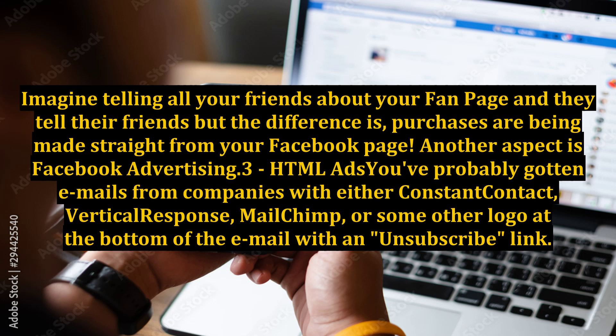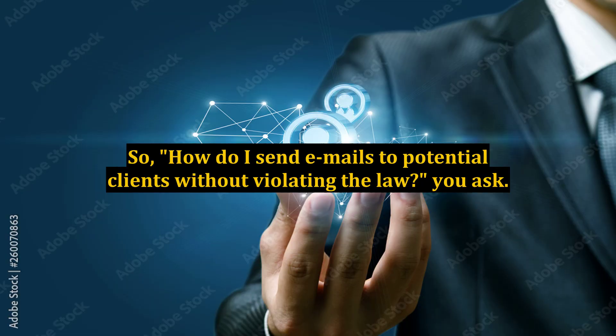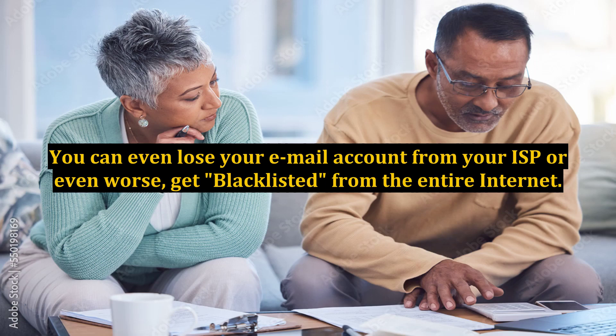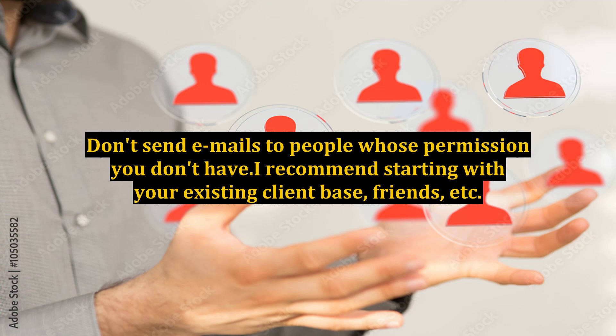Number 3: HTML email marketing. You've probably gotten emails from companies using Constant Contact, Vertical Response, MailChimp, or some other service with an unsubscribe link at the bottom. Go to your inbox and count how many of those you've received just today — there's a reason for that, and it's because it works. But you have to be consistent, persistent, and aware of the CAN-SPAM law. Yes, there are laws, and you can be fined or imprisoned for breaking them. Read, read again, and read more of the terms of services of the HTML tools you're using. You can even lose your email account from your ISP or get blacklisted from the entire internet. Bottom line: have integrity. Don't send emails to people whose permission you don't have.